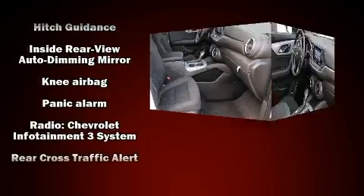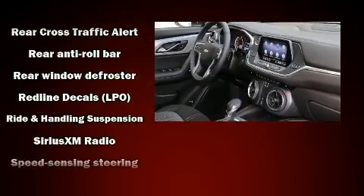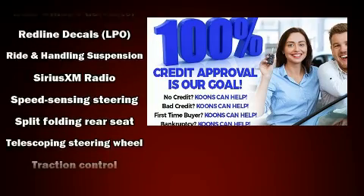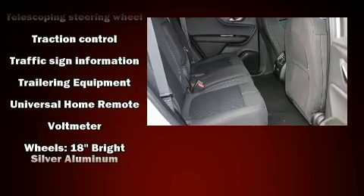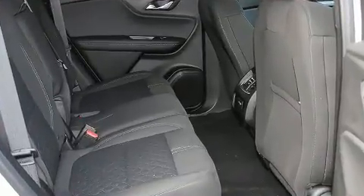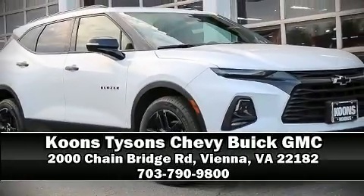Audio features include an AM/FM radio, steering wheel mounted audio controls, and six speakers enhancing the audio experience throughout the interior. Take assurance in side curtain airbags providing head protection in the event of a severe collision. Stop by our dealership or give us a call for more information.